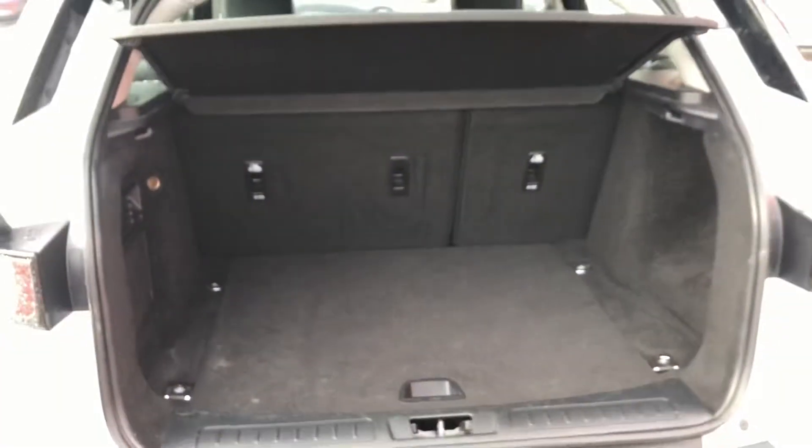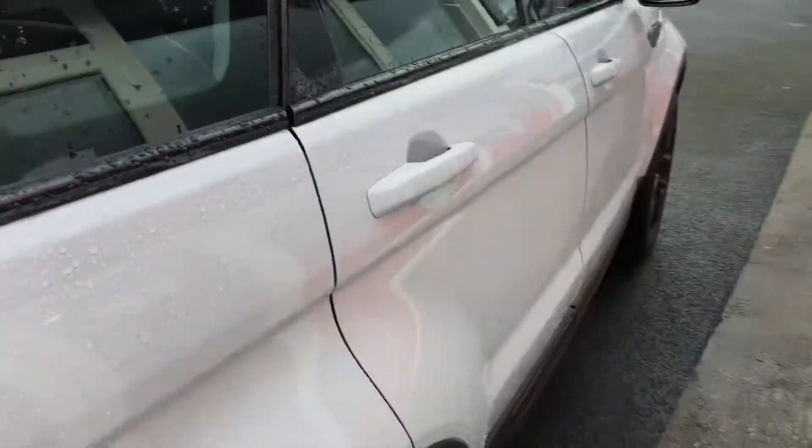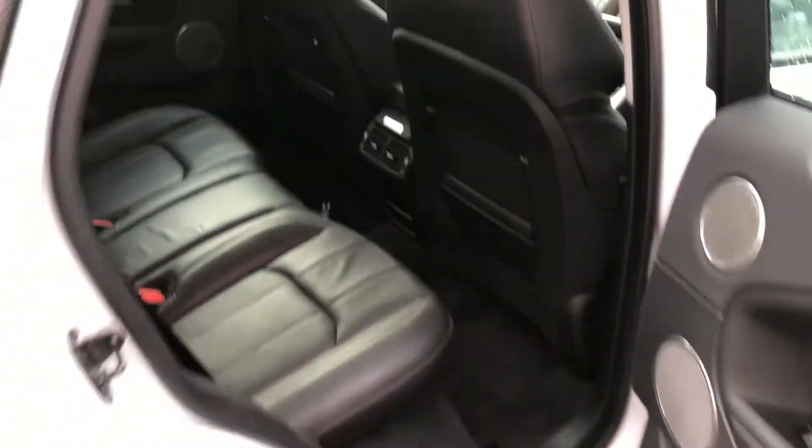Front and rear parking sensors with optical display. A terrific size of boot. Comfy seating for five people and a full leather interior.